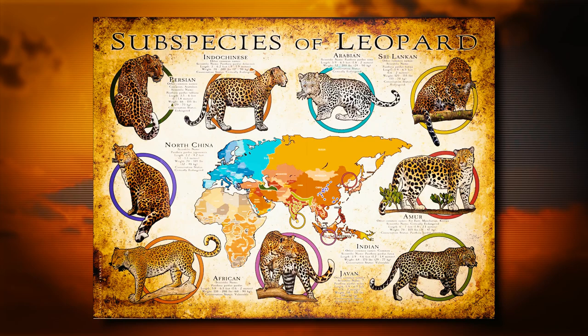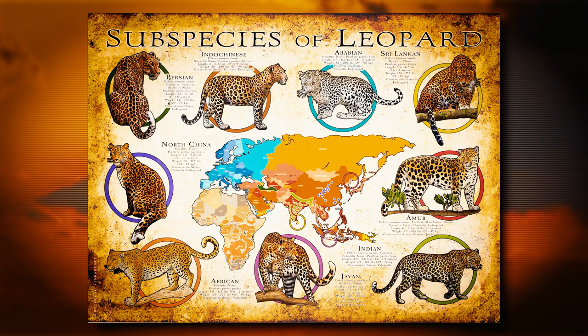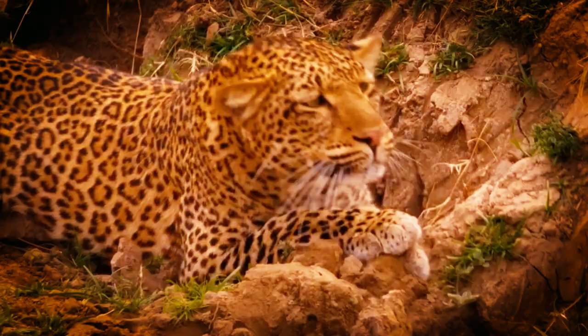Those found in East Africa are round, whereas those in South Africa are square. They add a ridged tail and solid black patches on their chest, feet, and face.